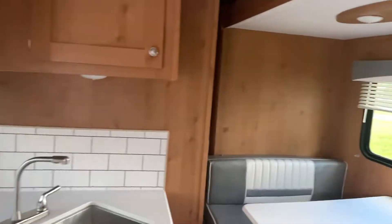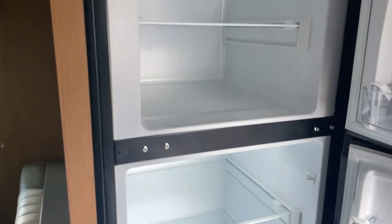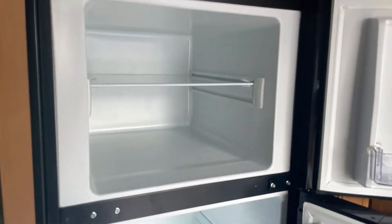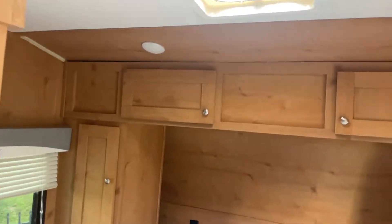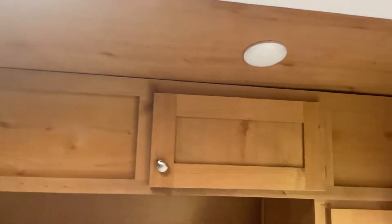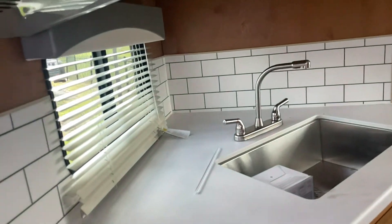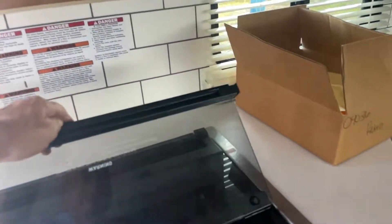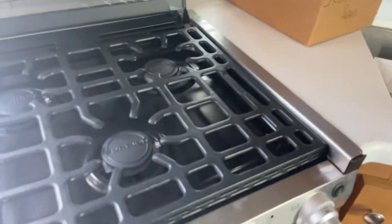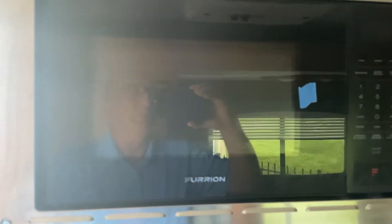I have a dead battery on this unit, so I can't get the slide out. But this does give you a quick feel for it. Three burner stove with the oven and microwave.